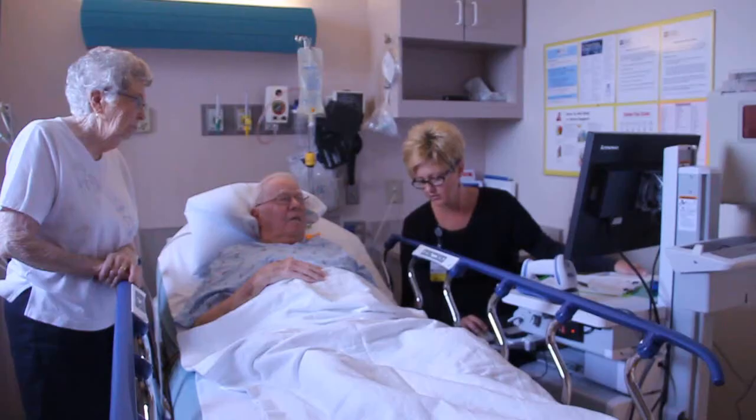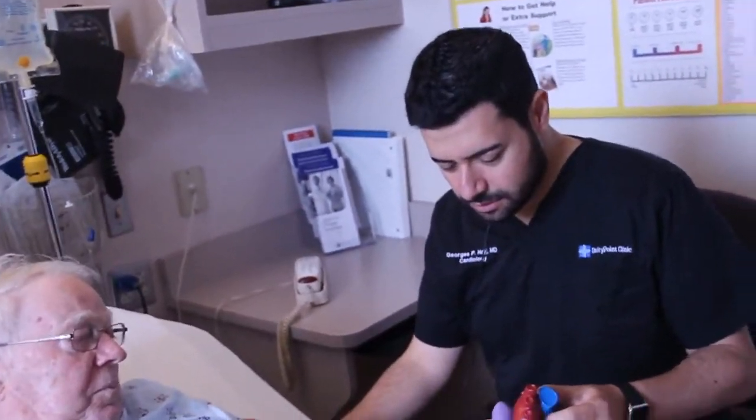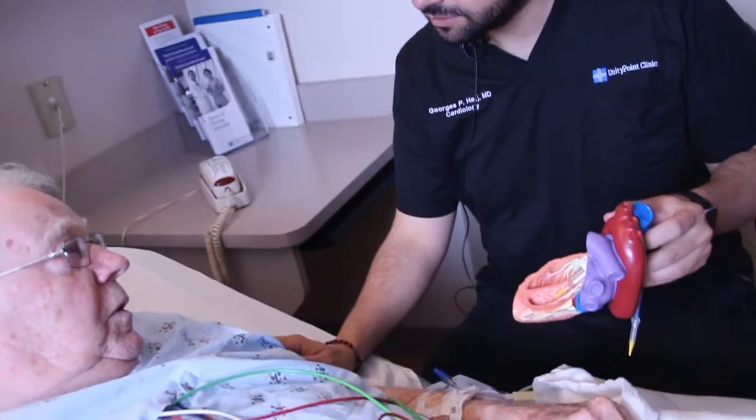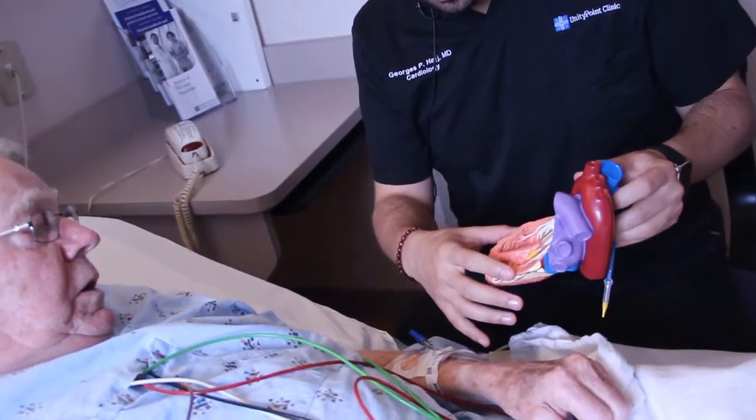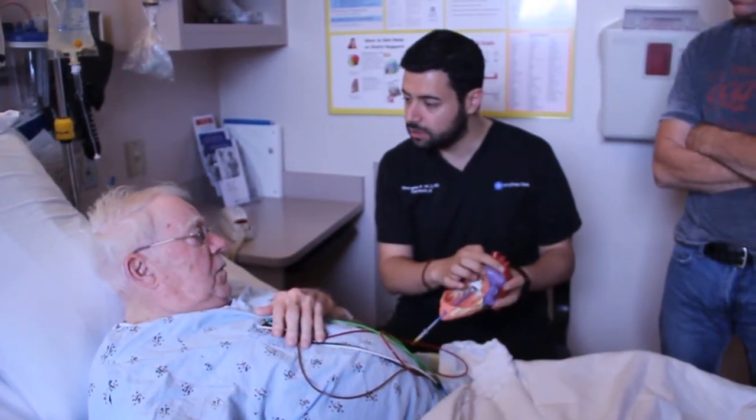He's an 87-year-old living in eastern Iowa and a patient of cardiologist Dr. George Hodge from UnityPoint Clinic Cardiology. His wife Donna says Wally has been complaining about being tired, short of breath, and it just gradually got worse. Now he can barely walk around the house — he just does not have the energy, or he gets short of breath. He's pretty much tired all the time.